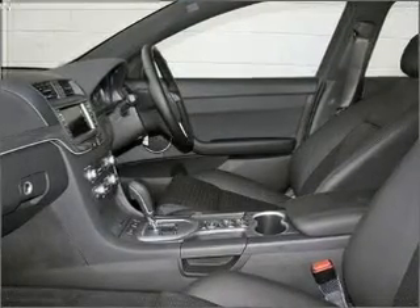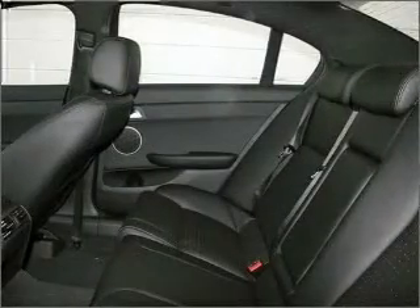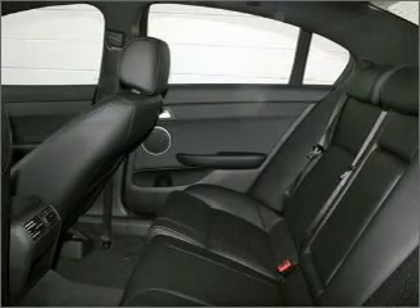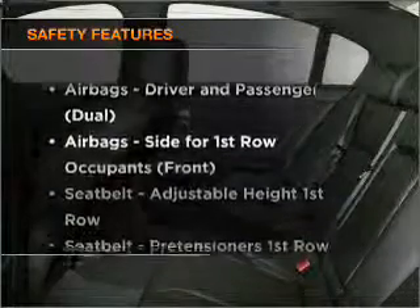Stand out from the crowd with premium wheels. Enjoy the flexibility of multi-zone temperature controls. Memory settings are just one of the extras. The anti-lock braking system will help deliver you safely to your destination. If safety is a concern, know you are covered with this vehicle's features.